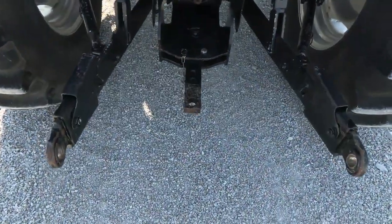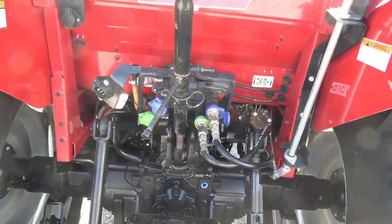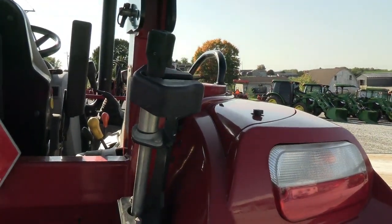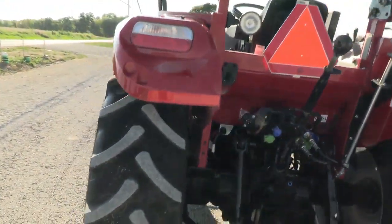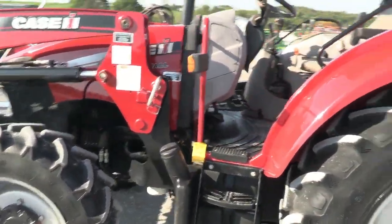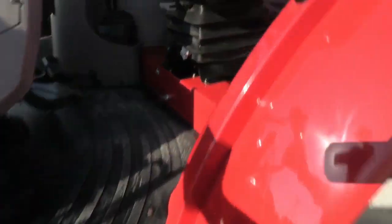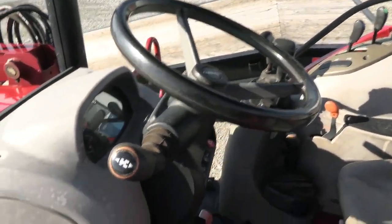It has extendable three-point arms, drawbar, 540 PTO, dual remotes, top link, and stabilizer bars — everything's here. It also has the optional lever back here for raising and lowering the three-point arm from the ground, which is a very nice feature. There's a suspension seat for the operator and a tilt and telescopic steering wheel.